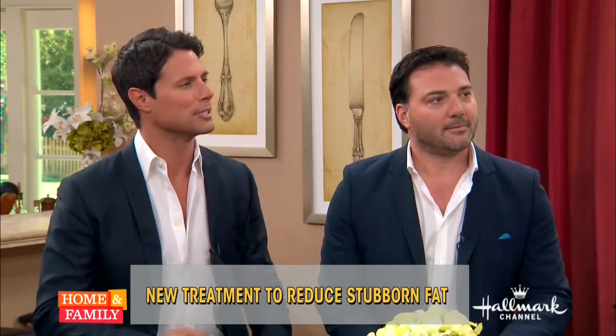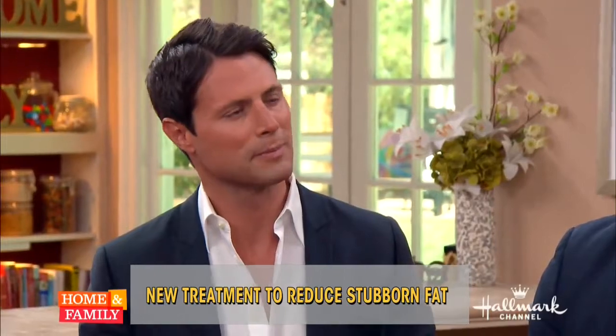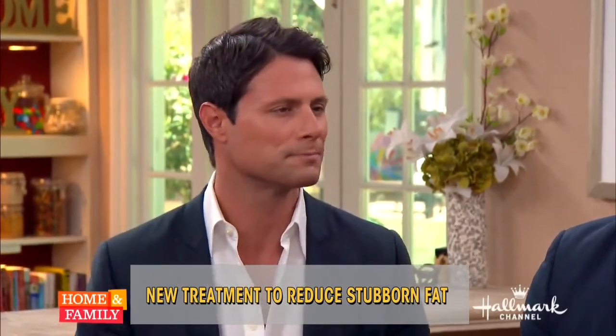So when we're talking about this, what are some of the traditional ways that people address that extra fat they want to get rid of? Traditional ways have always been surgery — that was the only alternative. Like liposuction? Liposuction, liposculpture — basically the difference between those two are just the volumes and how aggressive and invasive they are.